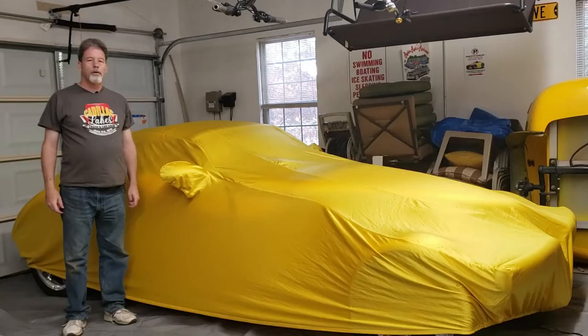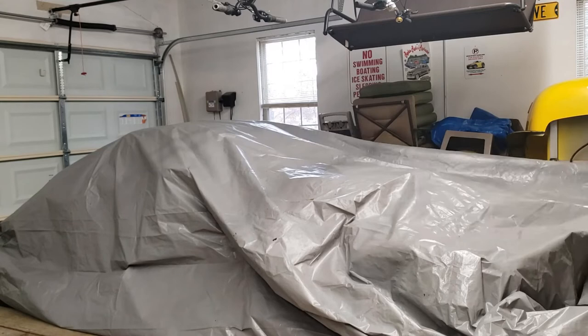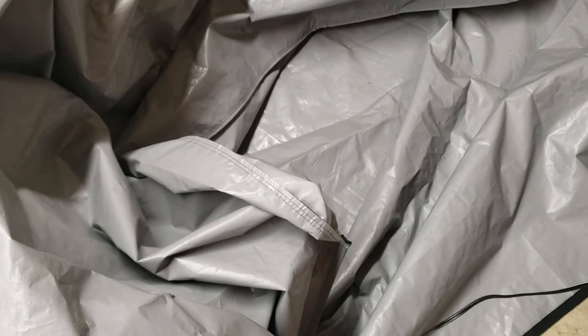Now I'm ready to get the top of the bag all the way over the car and start zipping it up. You may notice that once the bag is on, there's a lot of extra bag in front. That's because the size I got — which they call M2 or Medium 2 — is needed because of how wide the Prowler is. It's wider than average compared to its length, so I had to get the wider one to make sure it would fit properly. That means you get a lot of extra bag in the front, but that's not a big deal — just be aware it's going to be there. The next thing I need to do is make sure that the cord for my charger is going to go through right at the base where the zipper ends.